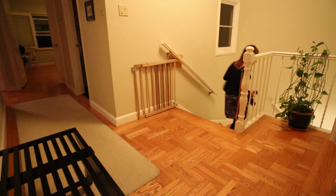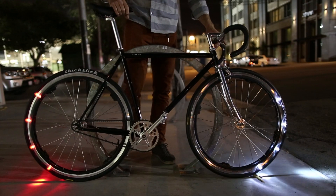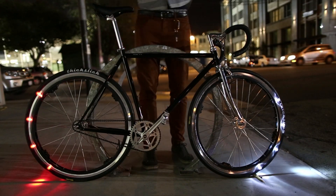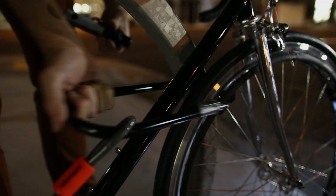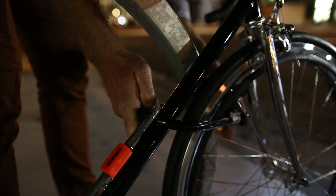But with all these added functions, we wanted to make sure your lights are secure. So just like with the previous version of our lights, they are designed to be locked up along with your wheels. So if you do have to leave your bike on the street, you don't have to worry about removing them or having them stolen.